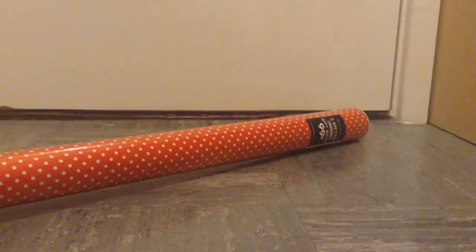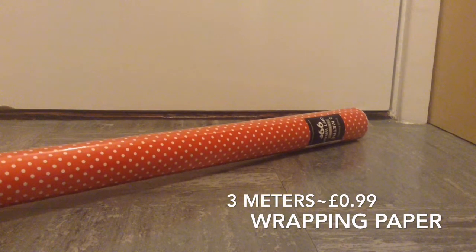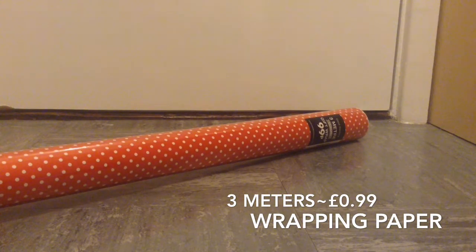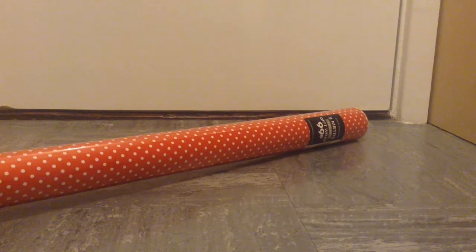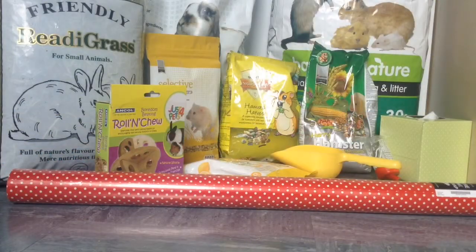The last thing I got was wrapping paper from Card Factory. It was 99p and it's a red polka dot design. This will be for Lacey's cage as a backing and maybe for a little tunnel inside. Here's just an overview of everything I bought.